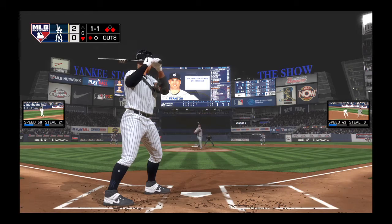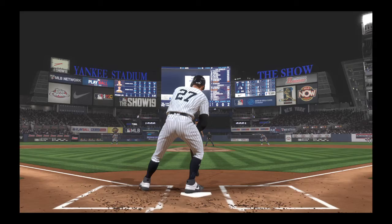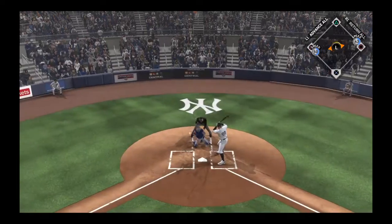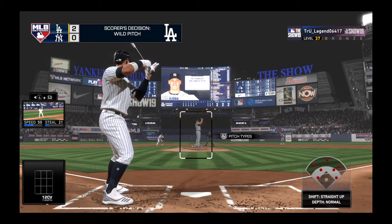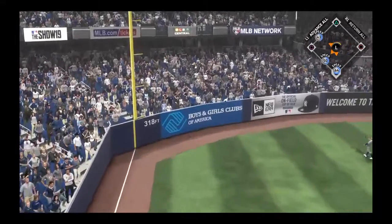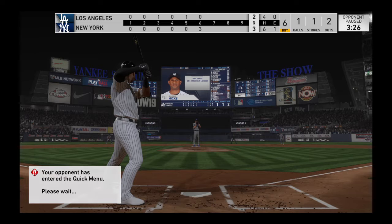Ready now, Giancarlo Stanton with runners at the corners and only one out. The Yankees have been searching for that big hit all game, and now sure would be a good time. But he struck him out — his third punch out of the game. The ball gets away, the lead runner holds but the trailer takes second. Then Aaron Hicks strides in — the Yankee cleanup hitter, who had a backwards K, a strikeout looking, in his last at-bat.